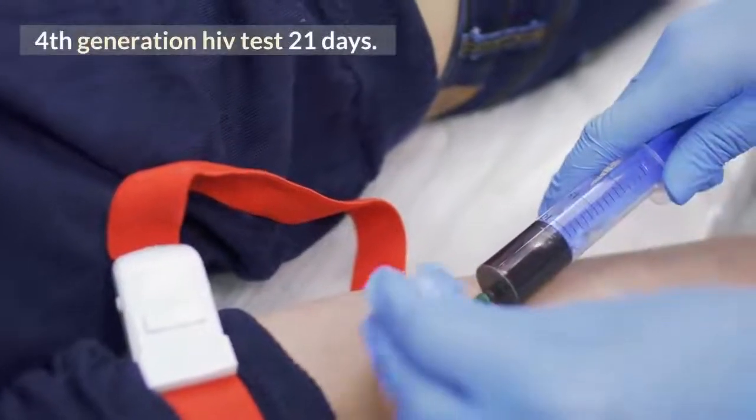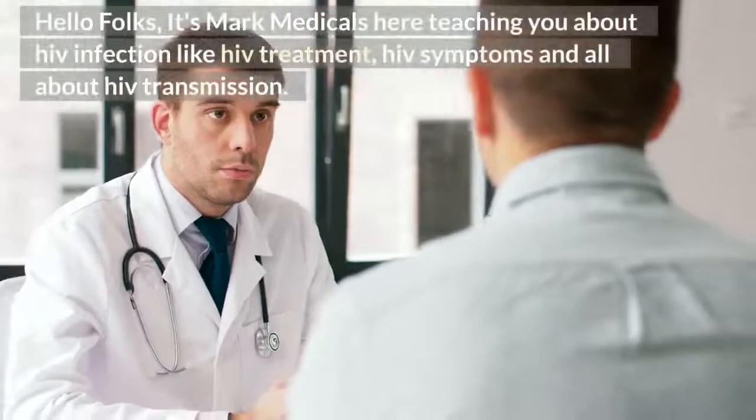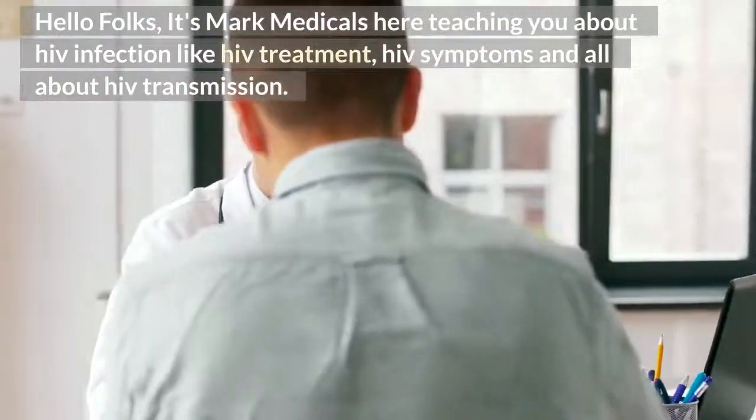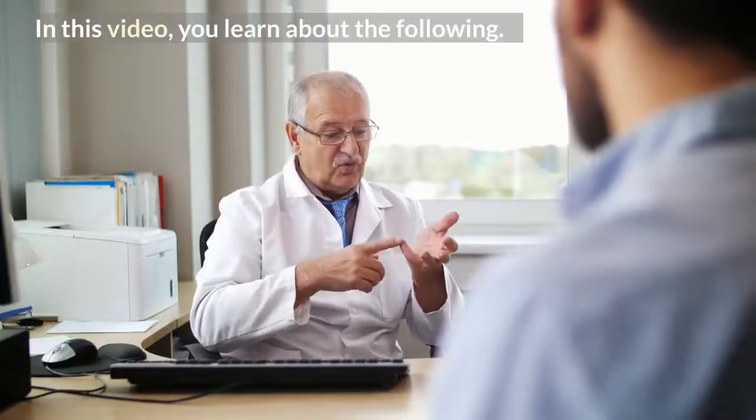4th generation HIV test at 21 days. Hello folks, it's Mark Medicals here, teaching you about HIV infection, including HIV treatment, HIV symptoms, and all about HIV transmission. In this video, you will learn about the following.